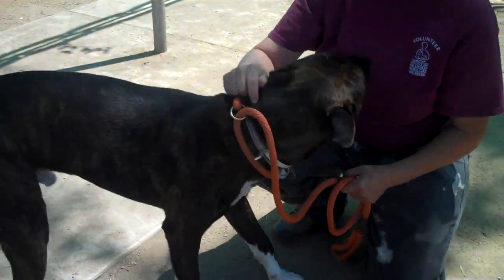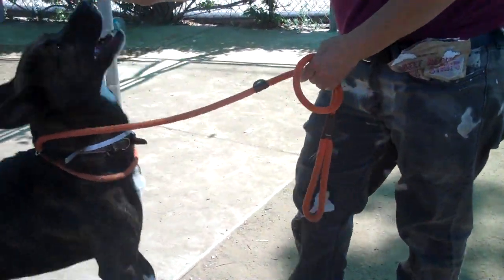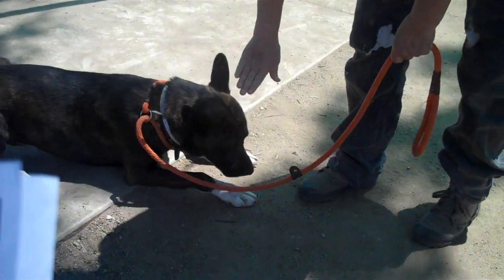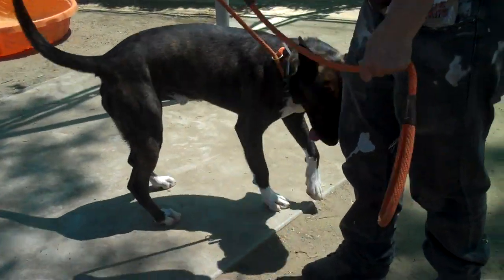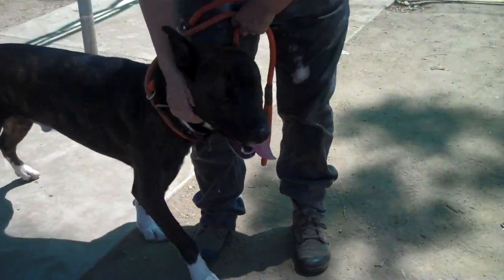This is Bailey. Bailey's impound number is A-516-3579. Bailey came into the Baldwin Park Animal Care Center as an owner surrender. He's one year old. We think a pit bull German shepherd mix. He was brought in on April 2nd and he weighs 65 pounds.